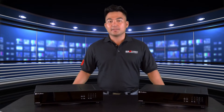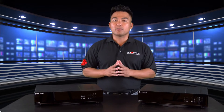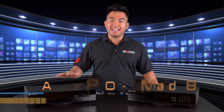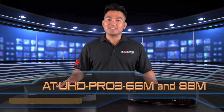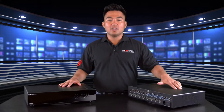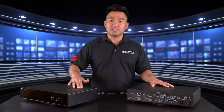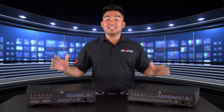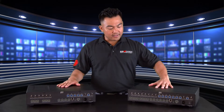We've got an exciting segment ahead because we will be featuring two new matrix switchers from one of our most trusted vendors at Atlona Technologies. The products we'll be reviewing are the ATUHD Pro3 66M and the ATUHD Pro3 88M, which are dual-distance HDMI to HDBaseT matrix switchers for 4K and ultra-high-definition video signals with analog audio breakout and Power over Ethernet for receivers. Let's examine the 66M and the 88M.